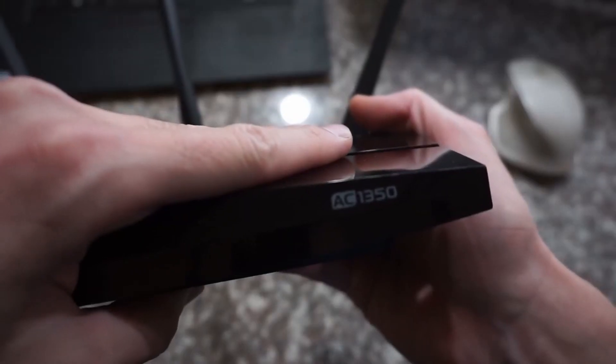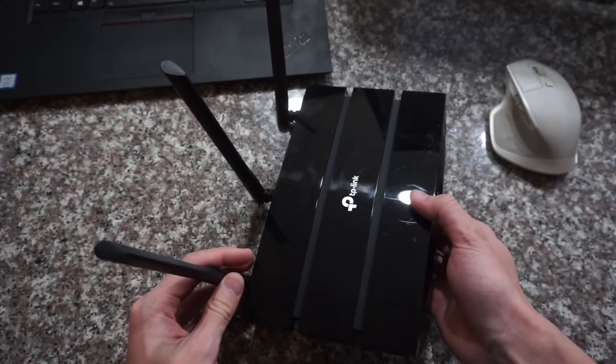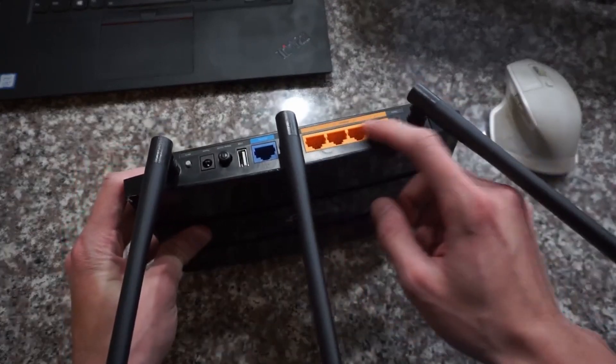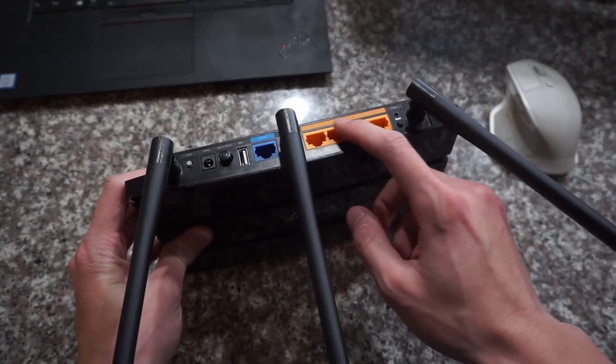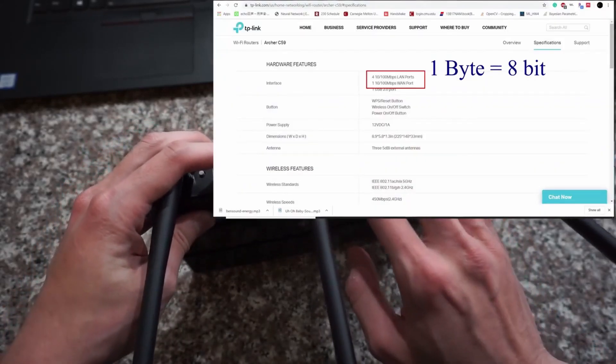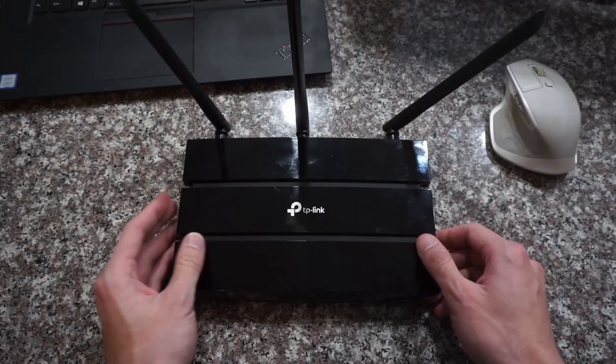Now this model is the AC1350, which means that it has a lumped throughput of somewhere around 1350 megabits per second, but those LAN ports are limiting my local network transfer speed. They only have a theoretical capability of 100 megabits per second, which is roughly 10 megabytes per second when you're doing file transfers.